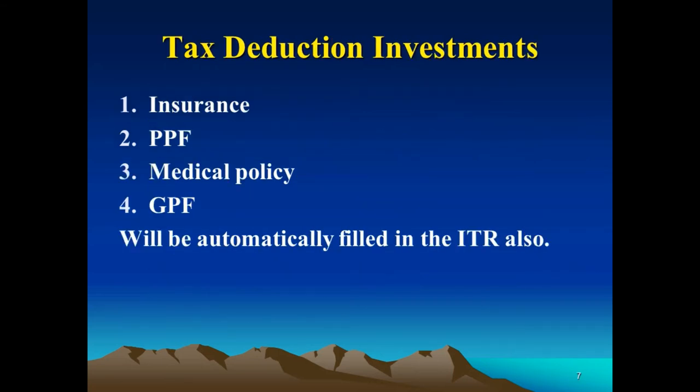Tax deduction investments such as insurance, PPF, medical policy, and GPF will also be automatically filled into the ITR. This makes it very easy — all tax deduction investment details will be added to your ITR form automatically.